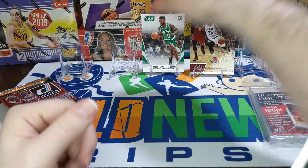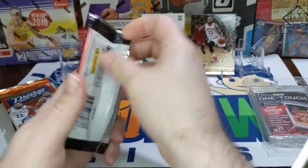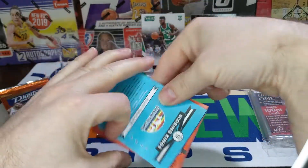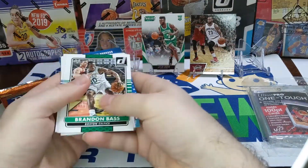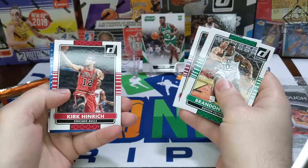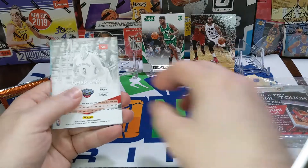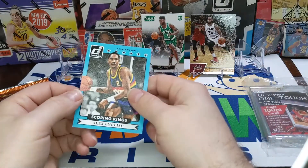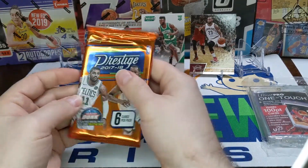Take a LeBron anytime. It's a 14-15 Donruss — what are we looking for? Joel Embiid, Andrew Wiggins. There's a Scoring Kings Alex English on the back — kind of cool looking. Let me know if you think the pack value is there; I'm not really familiar with basketball, this is the thing I open the least. Also an Omar Asik Elite and a Scoring Kings of Alex English — it's a cool card with a canvas feel to it. Nothing out of that pack.